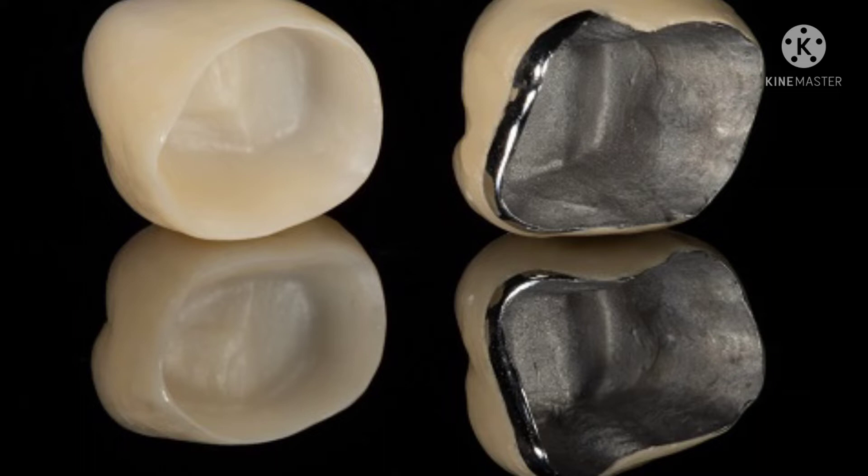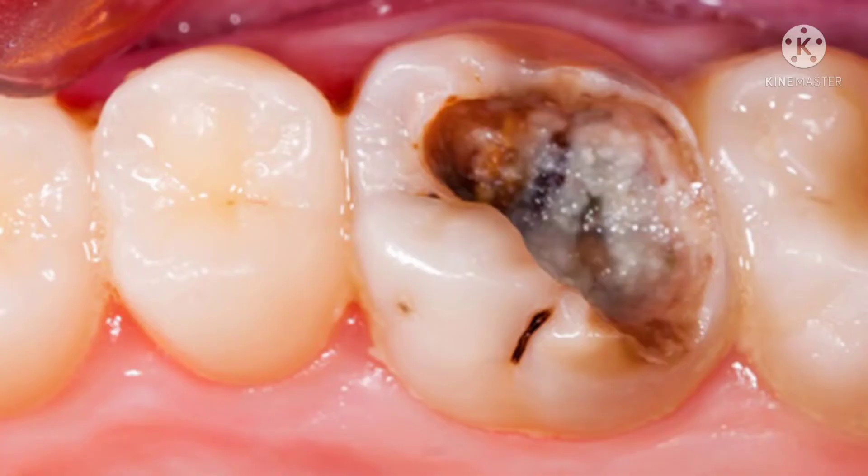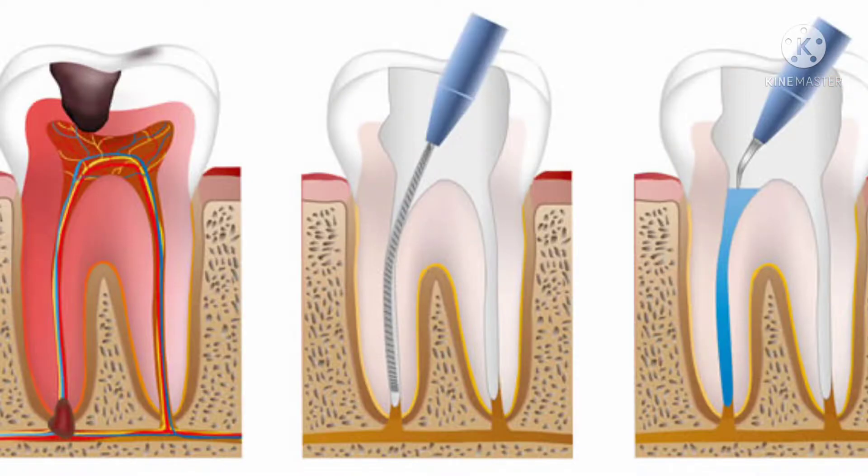What is the answer for a dentist? What do we have to do with a root canal treatment? We have an infection, we start to have pain — that's why we go to a dental clinic. Then we have a root canal treatment.